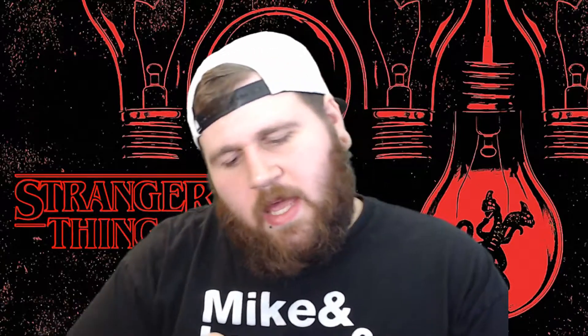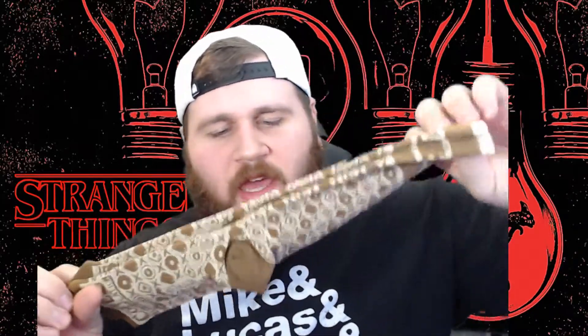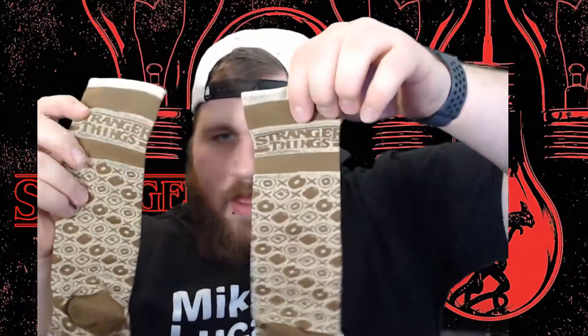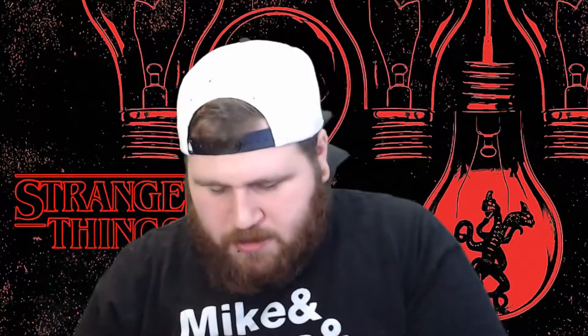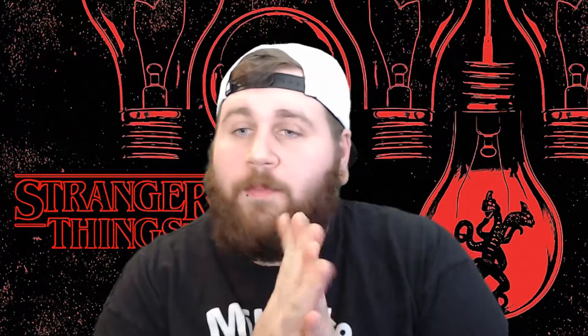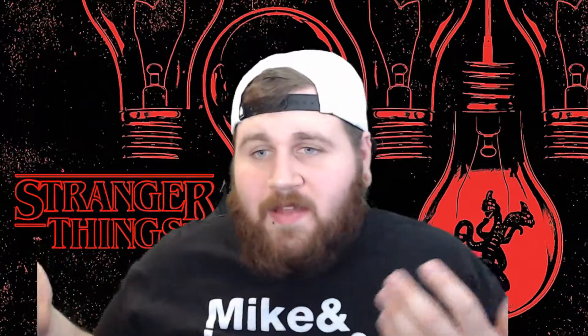Number two is a Stranger Things exclusive merch — they are socks! I love them. One pair looks like a breakfast theme and they say Stranger Things at the top. The second pair, which I'm equally excited about, says Netflix on them but they are Eggos — they're Eggos! I'll be posting pictures of all this stuff on my Instagram and Twitter, links will be down below.